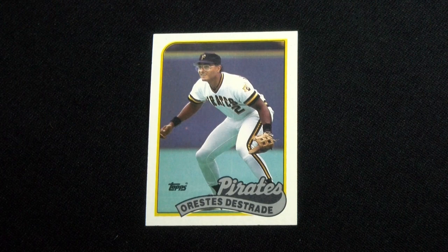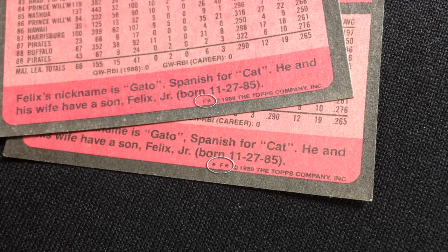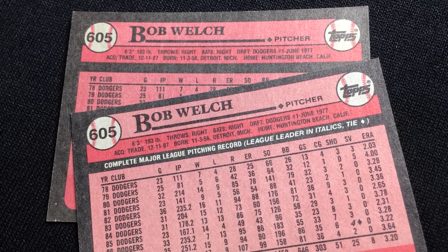Orestes Destrade, card number 27, has his printing sheet designation shown as both F and EF. Felix Fermin's number 303 has the card showing one or two asterisks on the sheet F designation line. Jimmy Williams 594 has the space above the J in J's colored with white and also blue like it should be. Bob Welch's 605 has the complete pitching record text missing on its back — it was soon corrected.